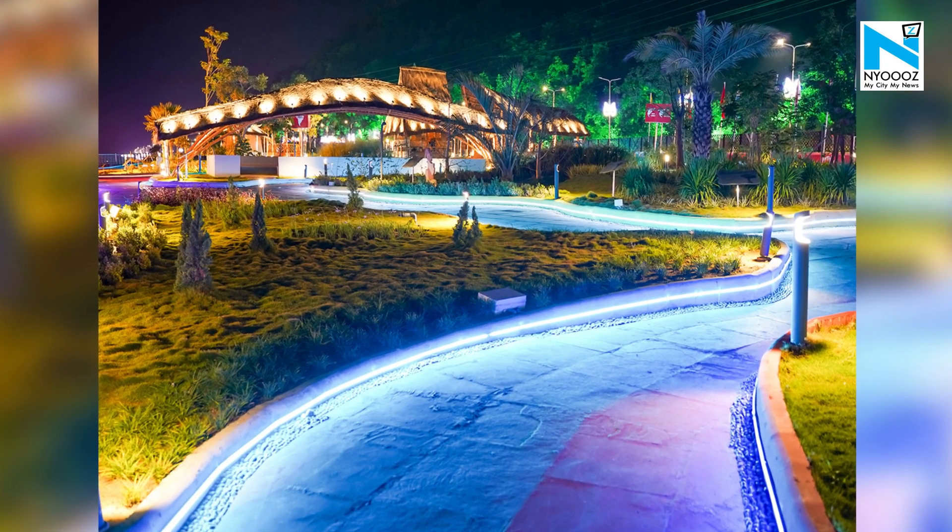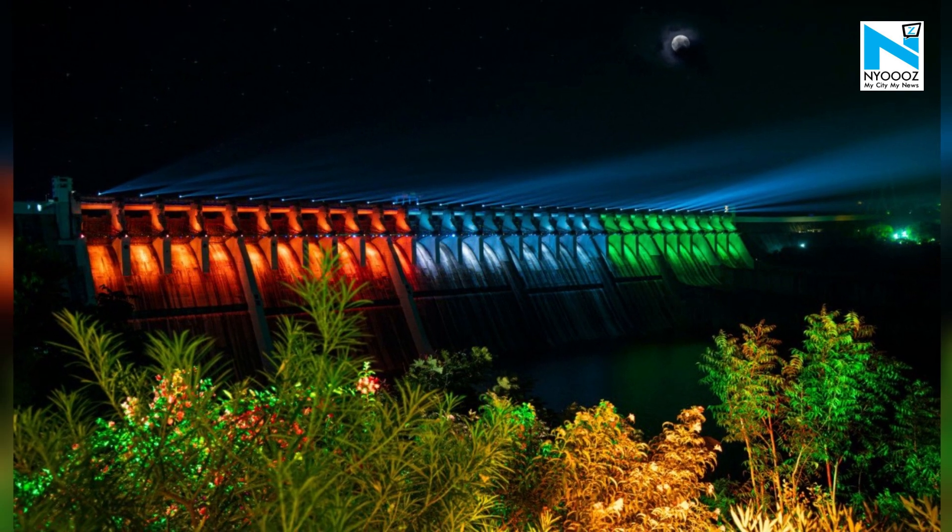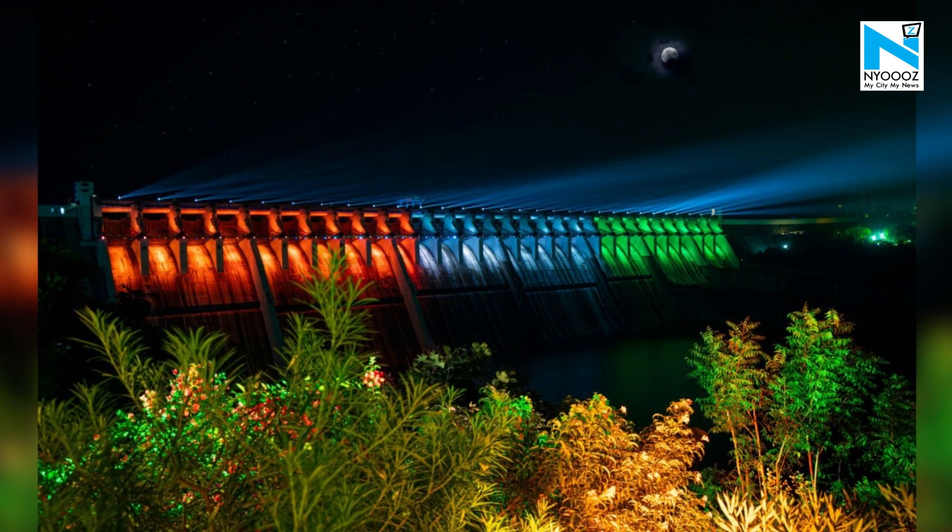Located along the banks of the Narmada River, Vishwa Van features a collection of the most magnificent colorful neon strip lighting and a sound installation.